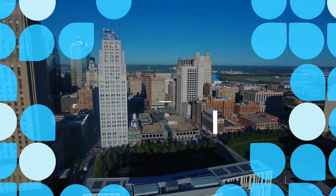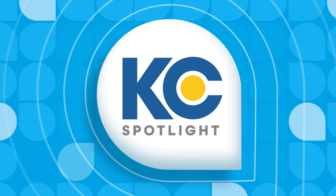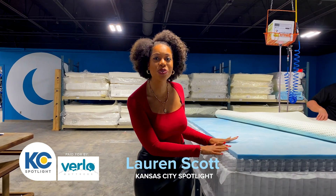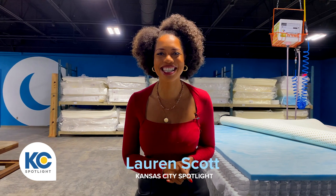It's time for another new Kansas City Spotlight. Here's your host Lauren Scott. I'm here at the grand opening of Burlo Mattress, where they hand-make all of the mattresses and customize them perfectly just for you. I'm going to go learn all about how it's done.